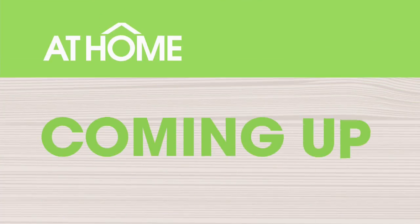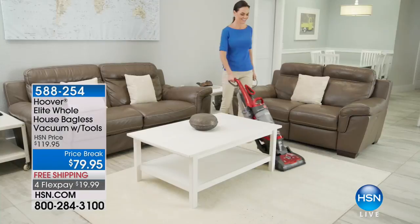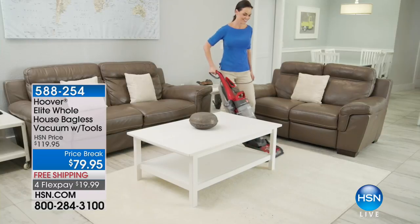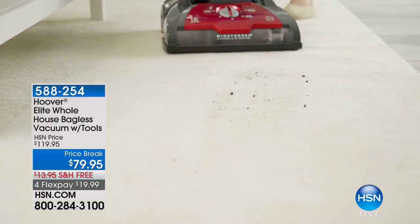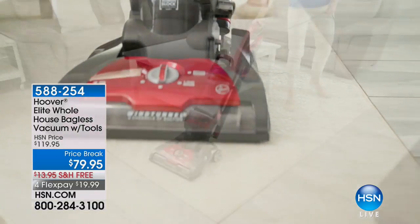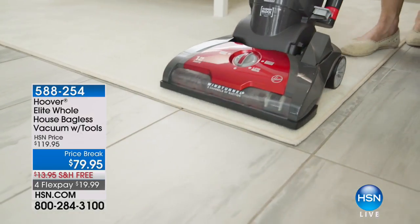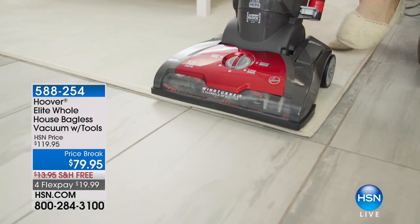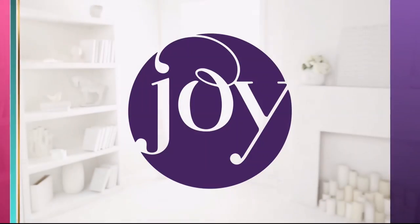Still to come on At Home: Hoover's number one selling upright — the Hoover Elite Whole House Bagless Vacuum that comes with all the tools, including a retractable cord. This is for every single surface in your house, carpet to hardwood, completely bagless, under $80 on four FlexPay. You're not going to want to miss it — coming up right after this break.